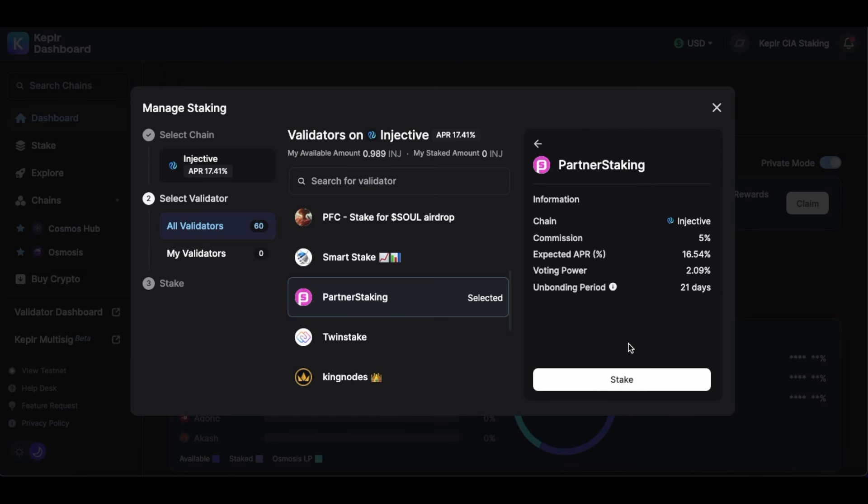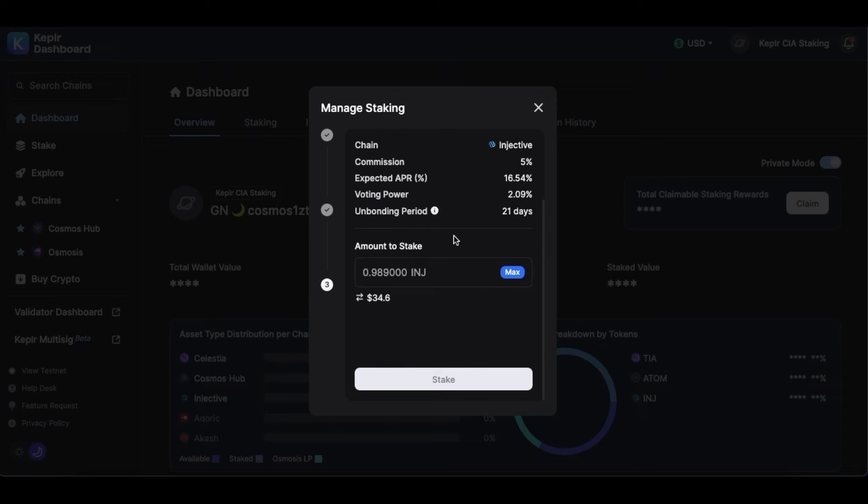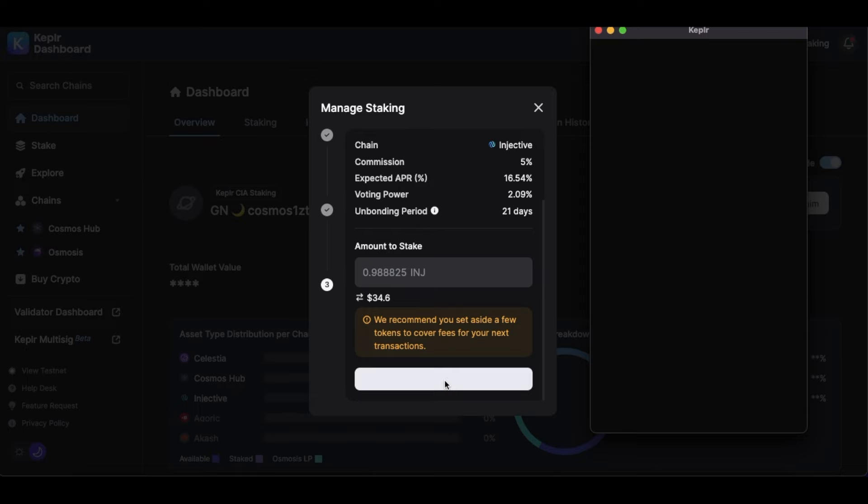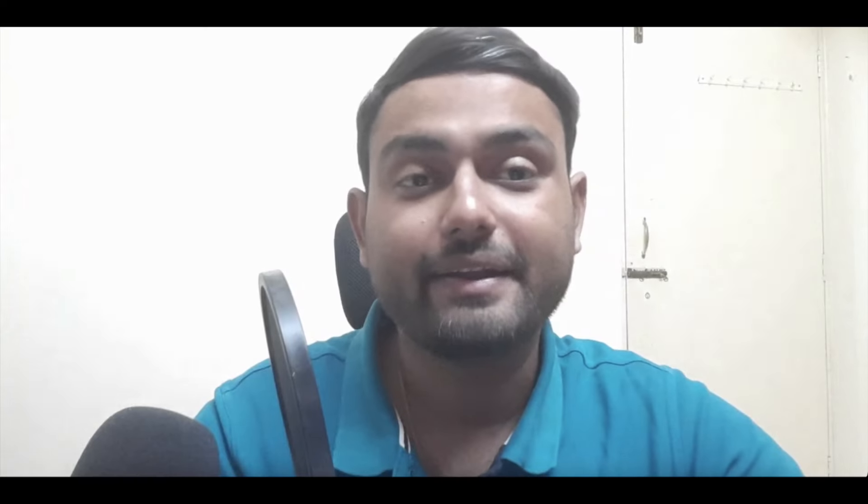With that being said, let's click on Stake. It will ask for a confirmation — click Stake, then confirm the wallet, and click Approve. That's how easily you can stake your INJ tokens on the Keplr wallet. Now, how much INJ should you stake? According to me, you should stake INJ tokens worth at least $100.